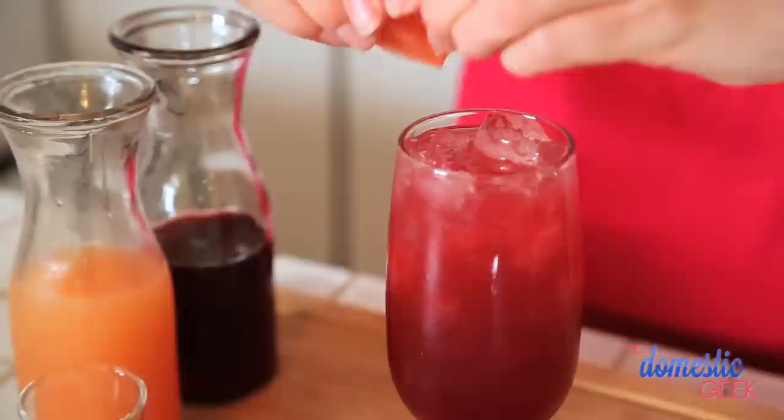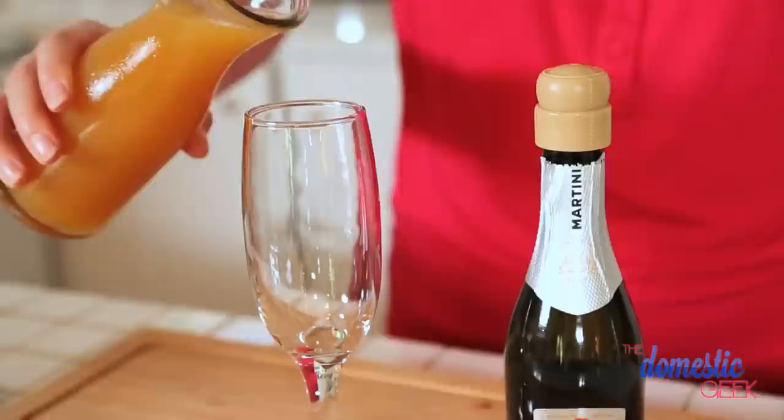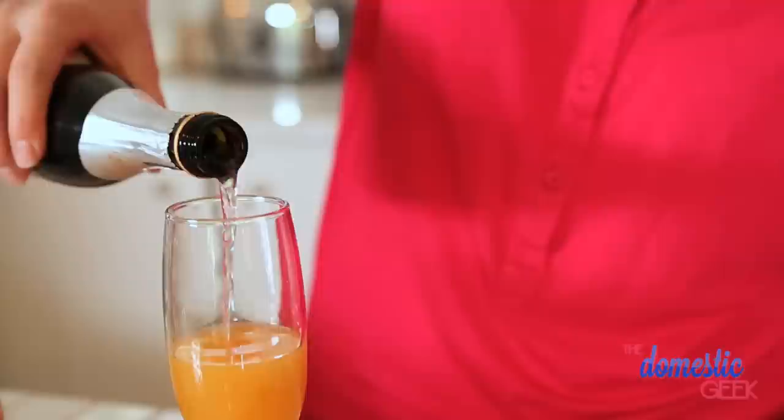Next up is our Bellini. A classic Bellini is made with peach nectar and a little bit of Prosecco. You can also use champagne or sparkling wine if you like. I'm using the cheap stuff because if you're making this in volume it could cost you a small fortune. What could be simpler or more gorgeous?